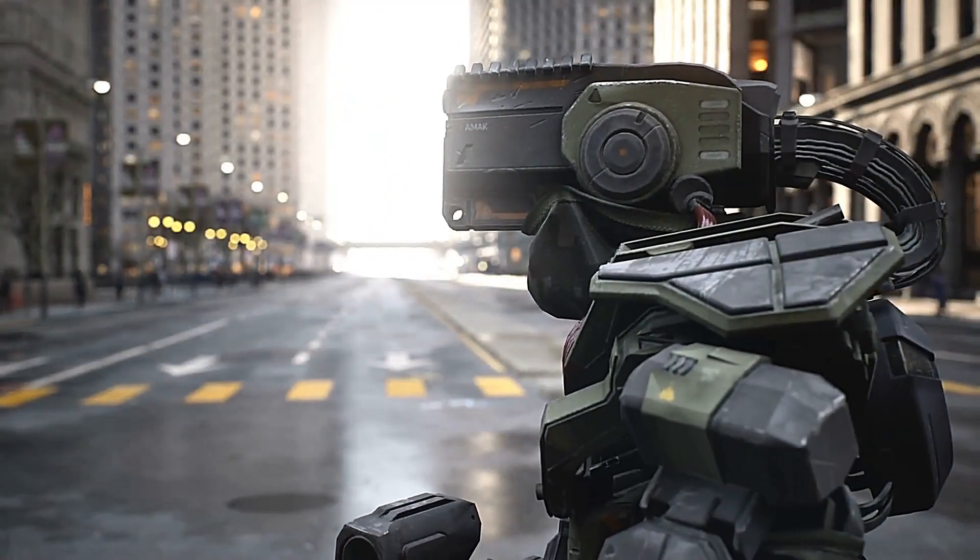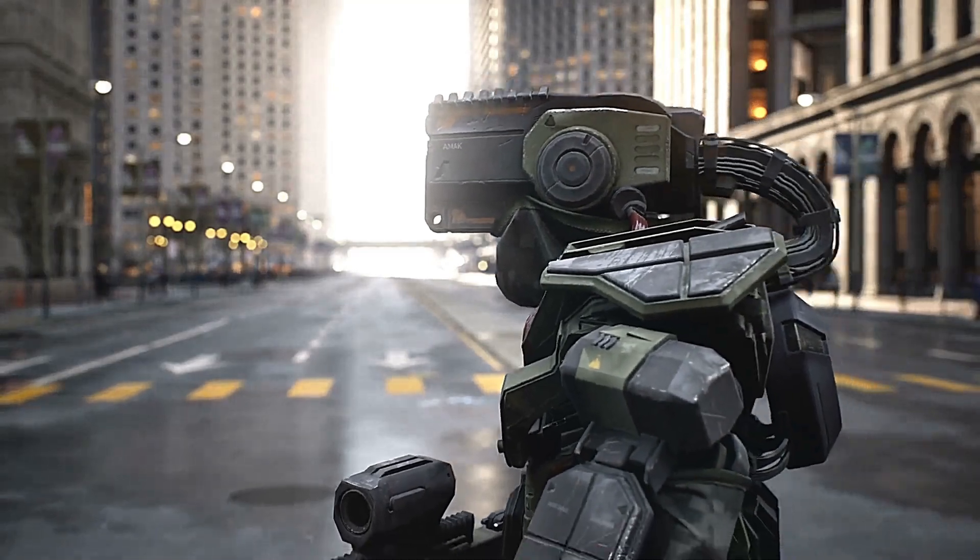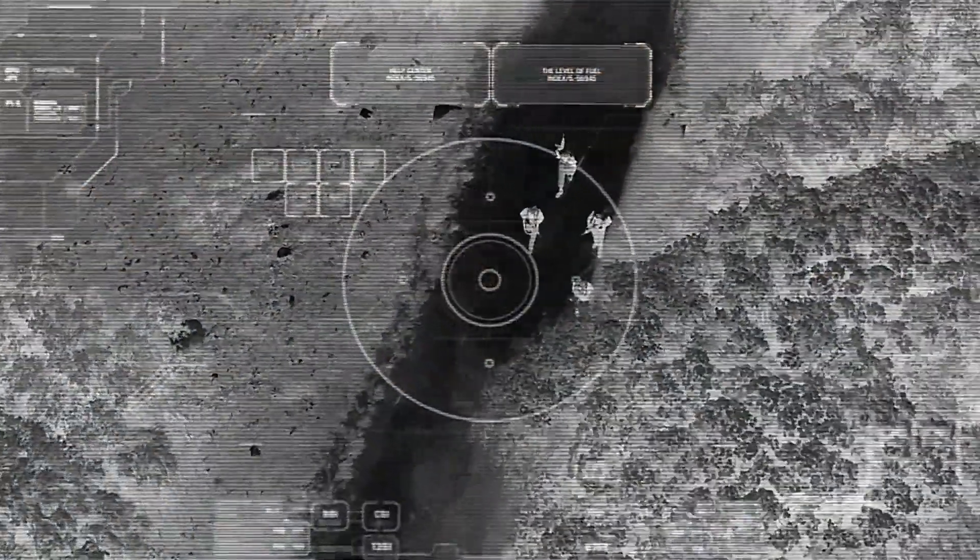These robots range from tiny spy machines to lethal weapons. Let's take a closer look at these terrifying military robots.